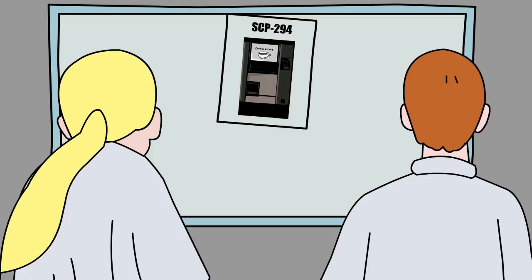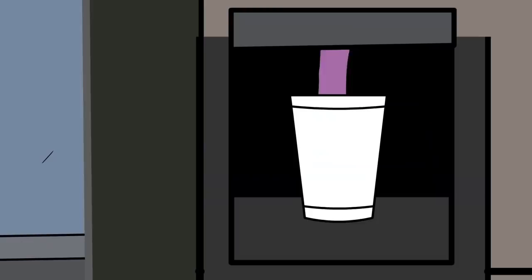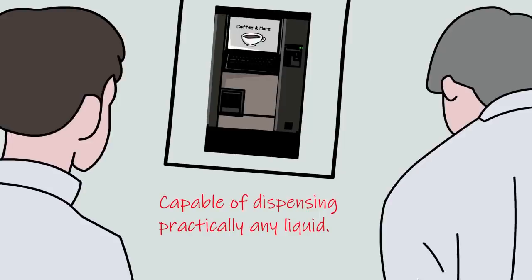Next up, a more immediate experiment was conducted, where a mixture of bleach, cola, MET-RX powder, and garam masala were combined and left in a container two meters away from SCP-294. When requested, the liquid was dispensed into the paper cup, and the exact amount also drained out of the container two meters away.